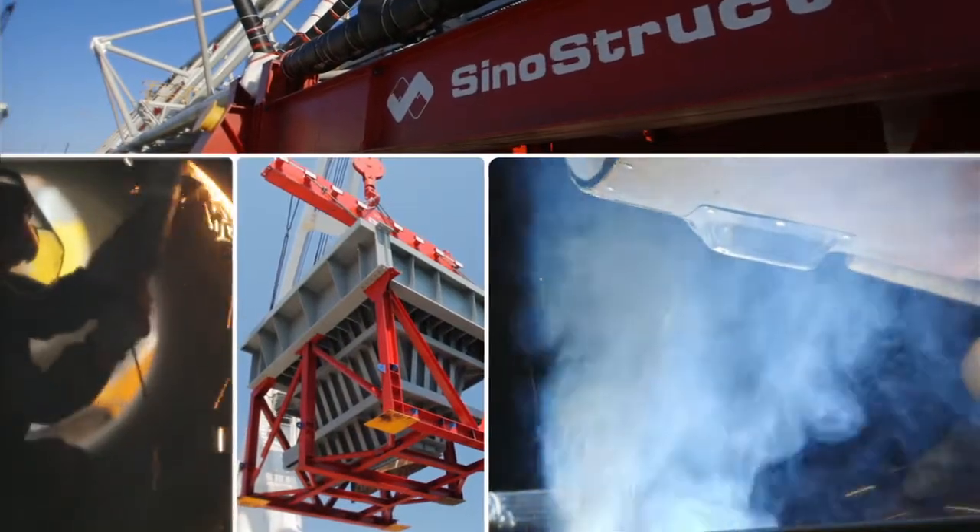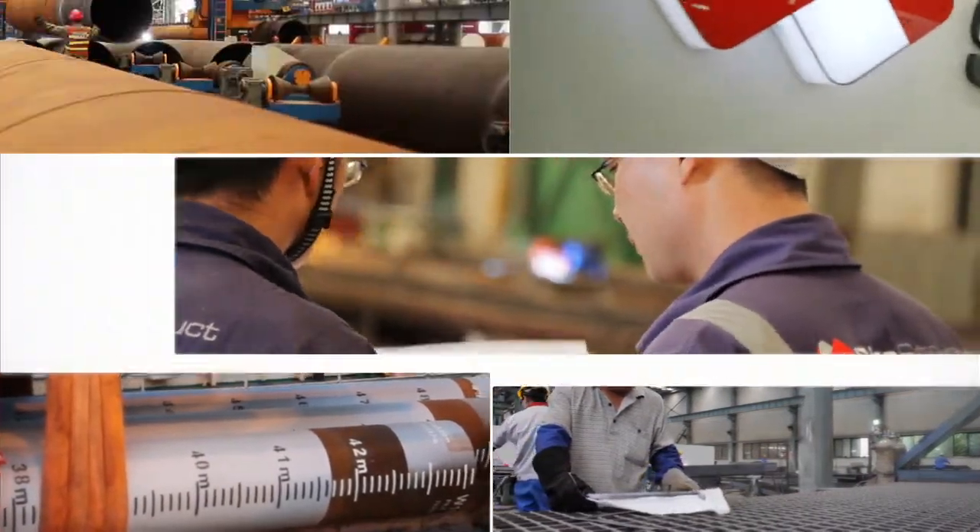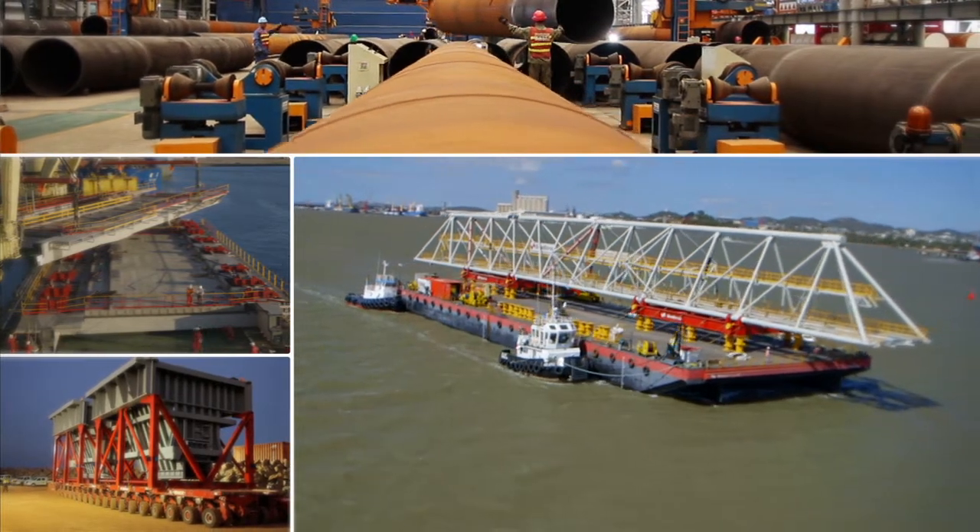If you're looking for a proven supplier with a history of experience in China to provide a cost-effective solution for fabrication where quality and schedules are paramount, look to Sinostruct.